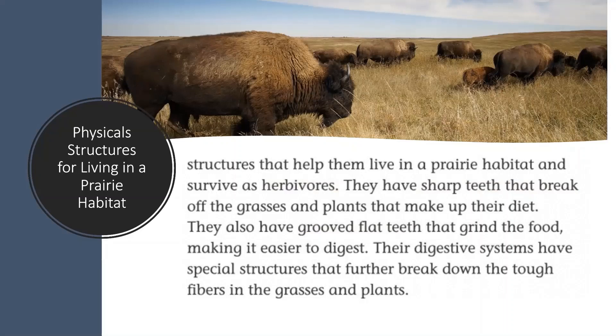Let's discuss some physical structures for living in a prairie habitat. Deer and bison, for example, have structures that help them live in a prairie habitat and survive as herbivores. They have sharp teeth that break off the grasses and plants that make up their diet. They also have grooved flat teeth that grind the food, making it easier to digest. Their digestive systems have special structures that further break down the tough fibers in the grasses and the plants.